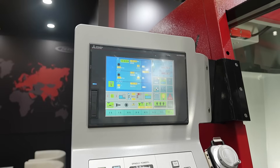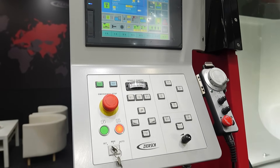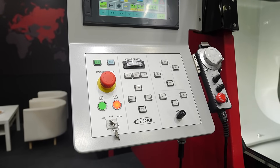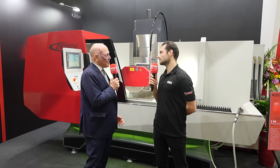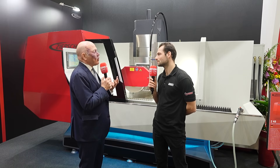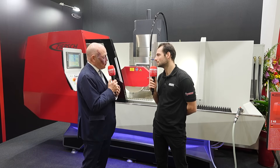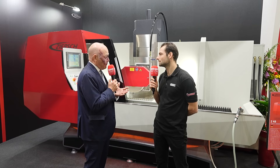You are absolutely right, and we want to solve this problem by making setup very easy with a very simple control. We did that by integrating operators from day one, asking them what they are looking for and what they expect from surface grinding in the future — so that an operator is able to run many machines, not just one, but potentially three or four machines.